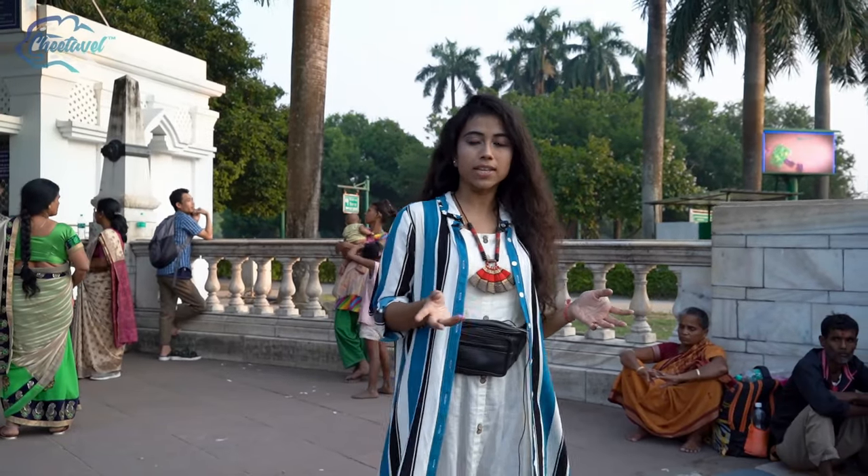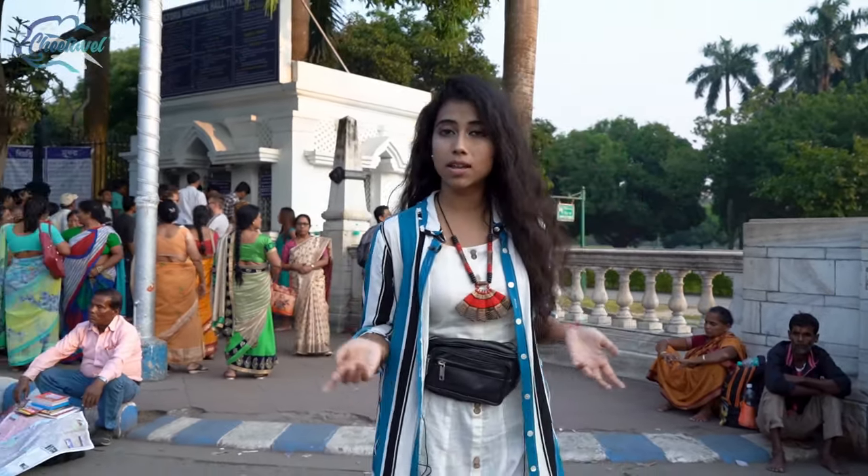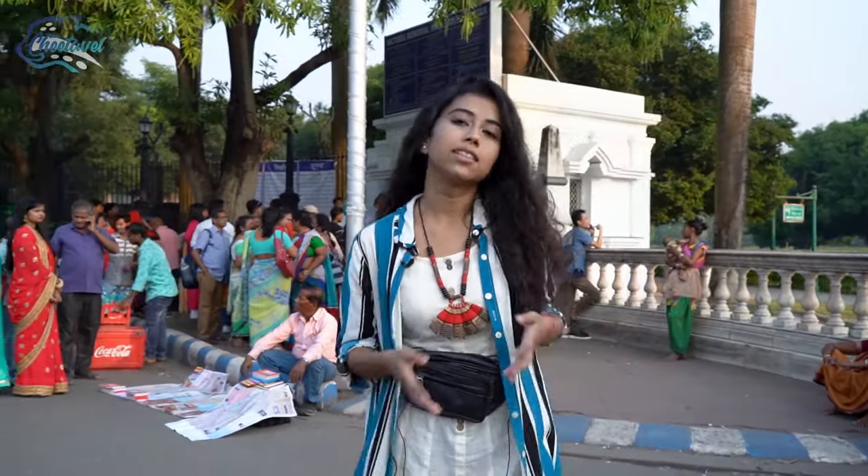Adjacent to this, you can also visit the Birla Planetarium, Saint Paul's Cathedral Church, Rabindra Sadan, Maidan, and the Mohun Kunjo Park, where you can spend a very good time in the evening with your friends and family.